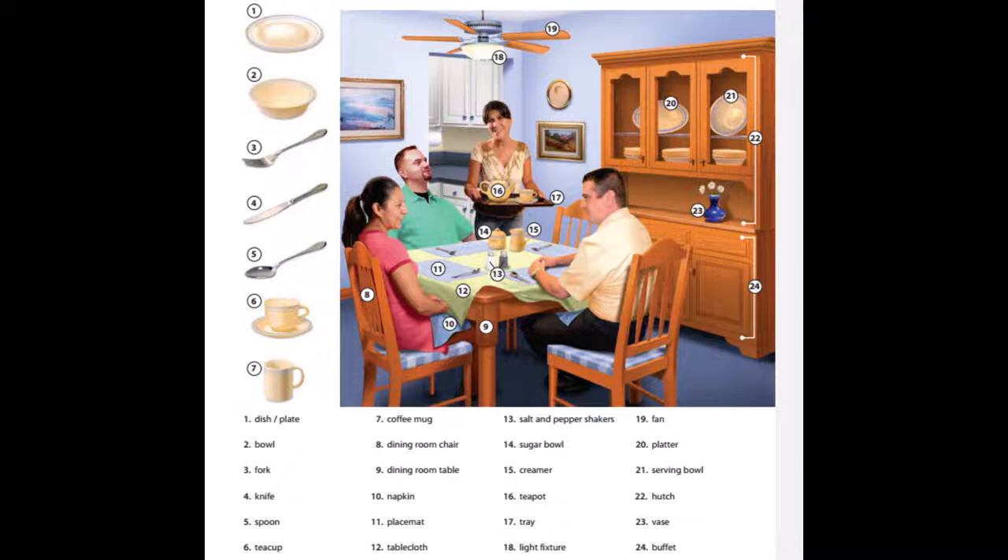6. Teacup. 7. Coffee mug. 8. Dining room chair. 9. Dining room table. 10. Napkin. 11. Placemat.